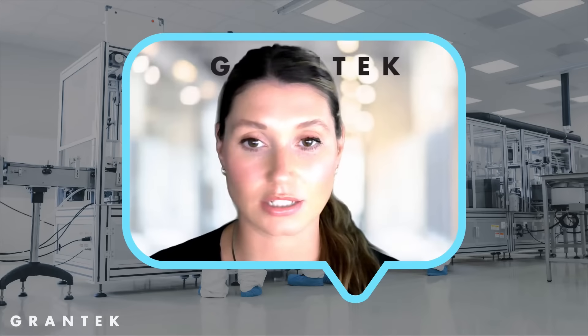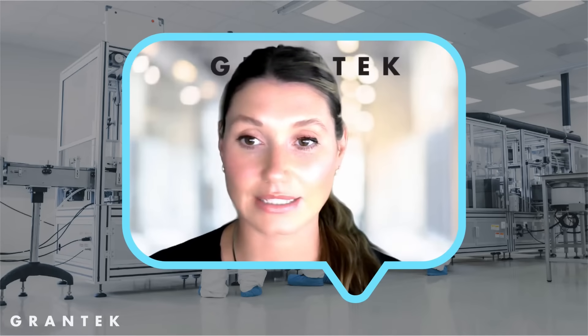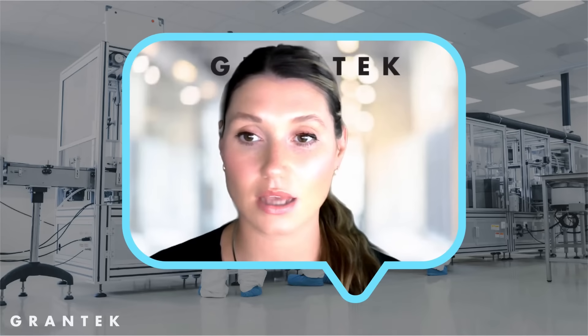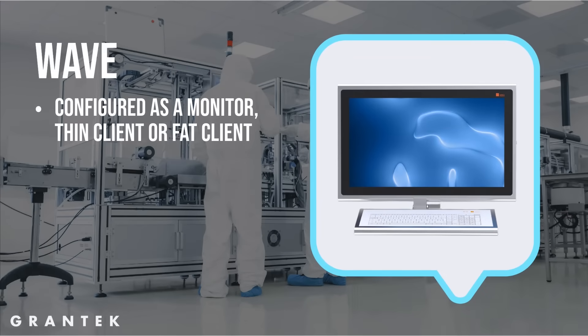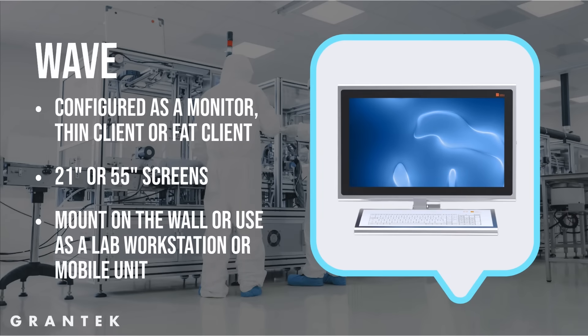The supply department would receive all requests, fulfill orders, and track each request. The system provided the Wave computer screens for operators to make requests in the clean rooms. The Wave can be configured as a monitor, thin client, or fat client, and it comes in 21 to 55 inch screens. It can be wall mounted as a lab workstation or as mobile units.